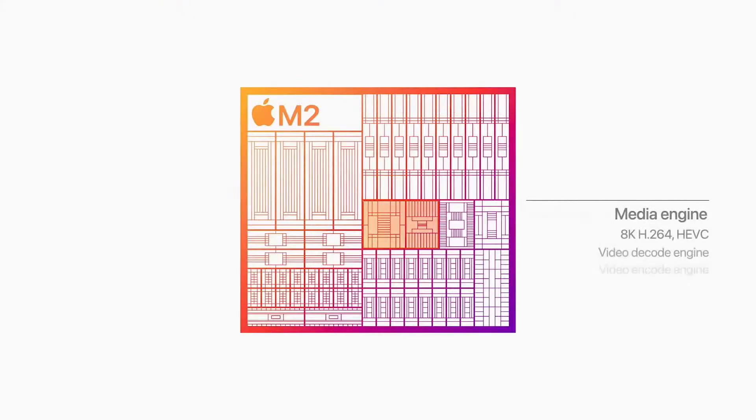M2 also has our next-generation media engine, including a higher bandwidth video decoder that supports 8K H.264 and HEVC video. And M2 features our powerful ProRes video engine for hardware-accelerated encode and decode. So systems with M2 will be able to play back multiple streams of 4K and 8K video.